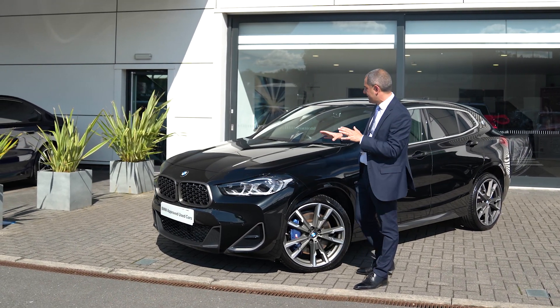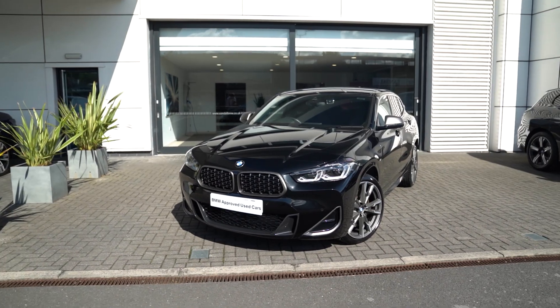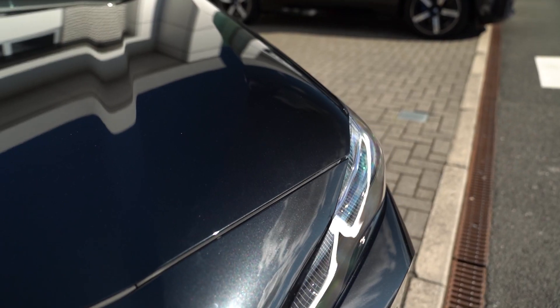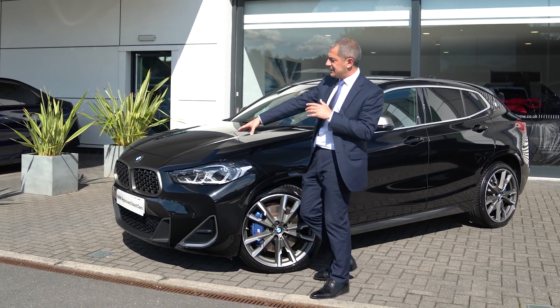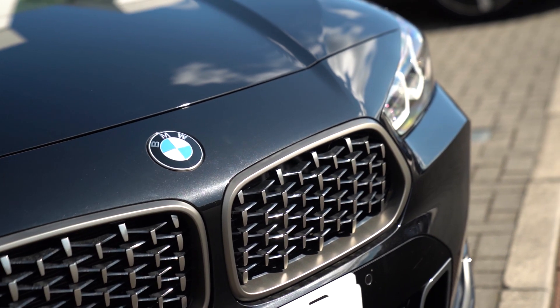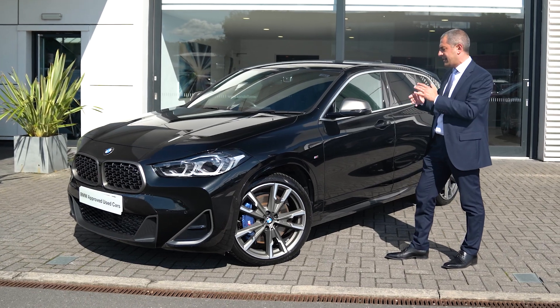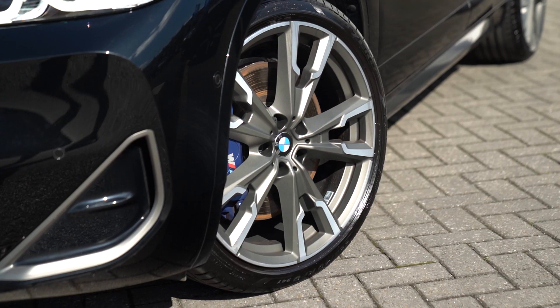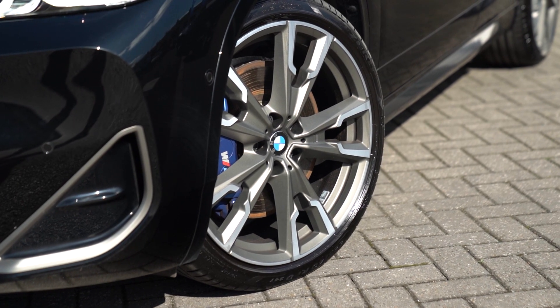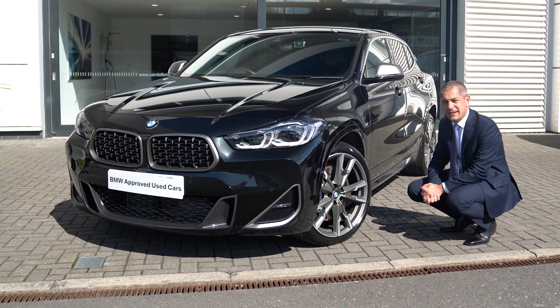Looking around the exterior of the X2 M35i that we've got here, the paintwork is finished in Black Sapphire which is a metallic finish. As with the M performance cars in the range that we offer, we've got the Cerium Grey finish to the front kidney grills as well as the mirror backs here, so a unique distinguishing feature of the performance specification. The alloy wheels are the 20 inch wheels on this car, which obviously look fantastic.